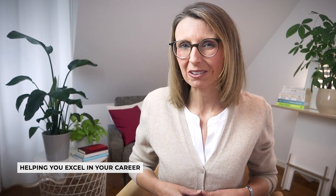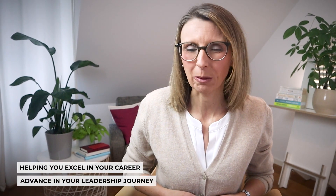Hello and a very warm welcome to the channel. My name is Sabine Renner. I'm an organizational psychologist, leadership coach and trainer, and a former corporate finance professional with over a decade of hands-on corporate leadership experience. On this channel, I provide you with insights that will empower you to excel in your career and advance in your leadership journey.